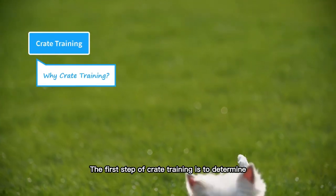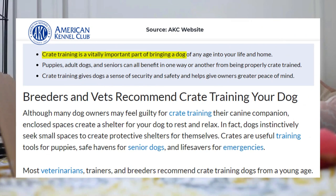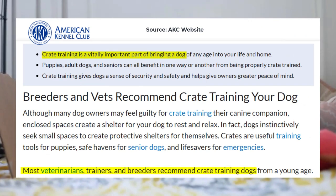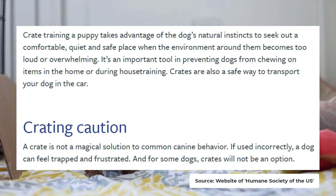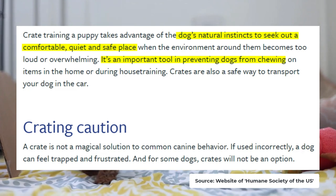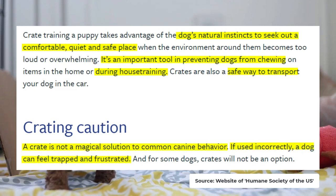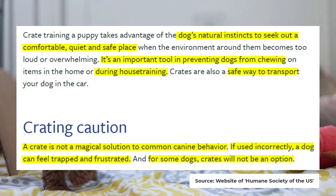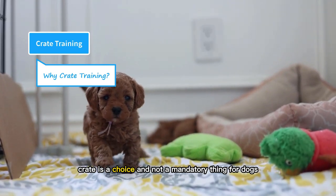The first step of crate training is to determine if crate training is required or not. According to the American Kennel Club, crate training is vitally important for dogs and has been recommended by vets, trainers, and breeders. It can benefit dogs of all ages and gives them a sense of security and safety. The Humane Society of the United States has similar views — dogs have natural instincts for a comfortable, quiet, and safe place. A crate is an important tool for preventing chewing and for house training a puppy, and it also provides a safe way of transportation. However, it is not a magical solution and should not be used incorrectly, and for some dogs, crates will not be an option. Regardless of all its benefits, a crate is a choice and not a mandatory thing for dogs.